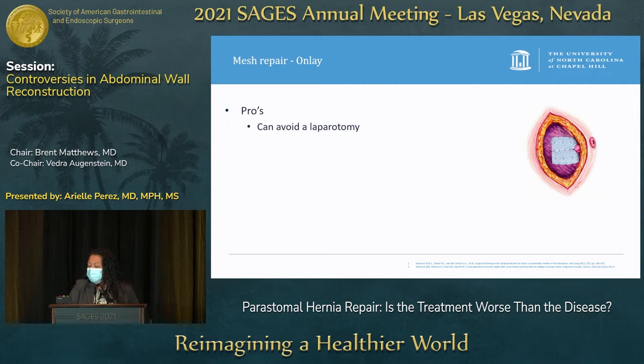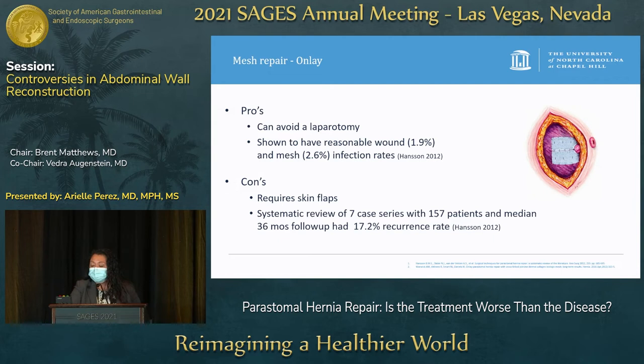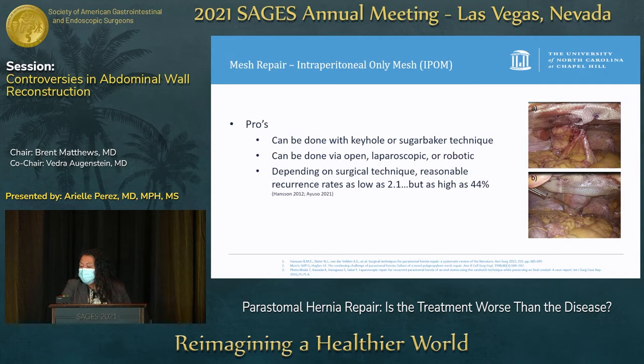Thinking about onlay repair — it's fairly easy, can avoid laparotomy, and has been shown to have reasonable wound and mesh infection rates. It requires skin flaps, but often the peristomal hernia has already dissected that skin flap out. In a systematic review of seven case series, there is about a 17% recurrence rate — still not great, but perhaps a little better than before.